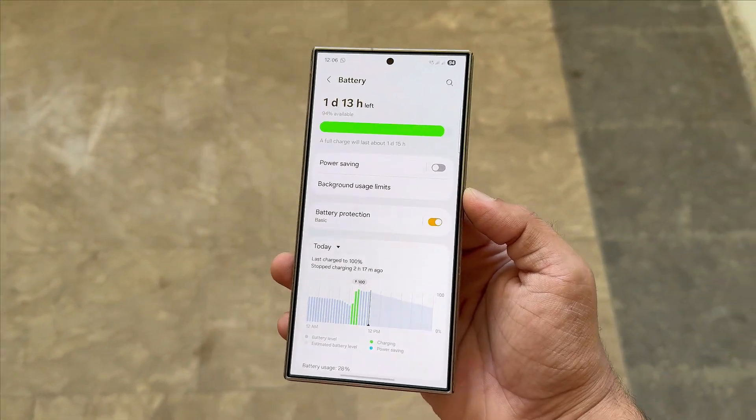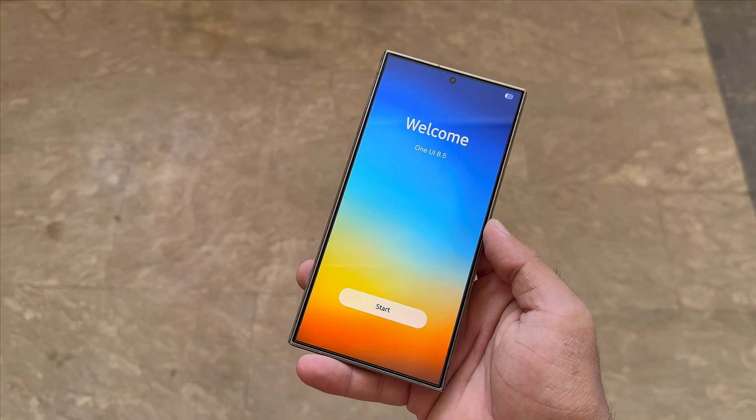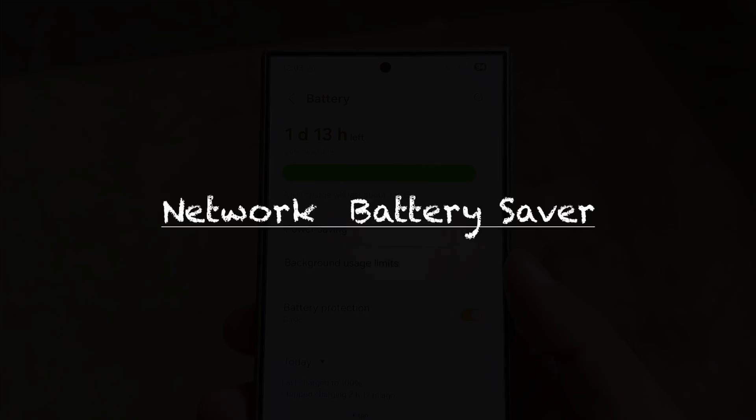Samsung just found a clever way to make your battery last longer, even when you're fast asleep. Samsung's upcoming One UI 8.5 update is still in development, but leaks suggest it's bringing a smart new feature called Network Battery Saver.